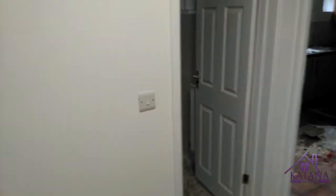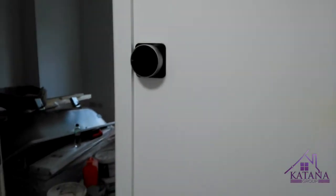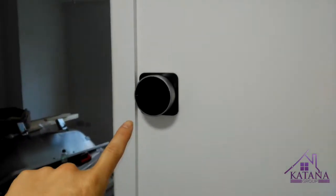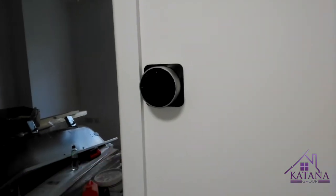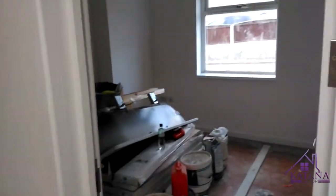Coming to the hallway — that's where we're going to have a router. We're going to have a shelf and put a router on. This is a new surface for a new Inspire system. We have an Inspire system in every HMO of ours. It's important you control the heating temperature.